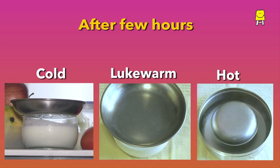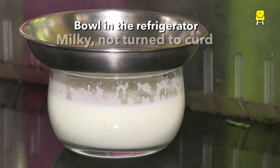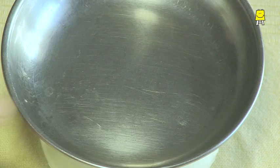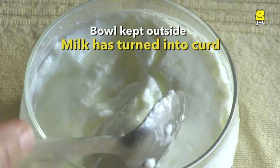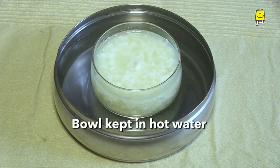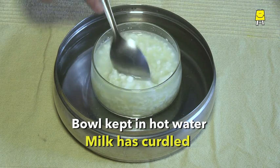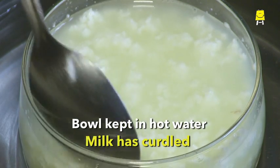After a few hours, it's time to check — has the milk in the three bowls turned into curd? The milk kept in the refrigerator is still milky; it has not become curd. The bowl with lukewarm milk left outside has turned into curd. The third one with very hot milk has separated into a watery liquid and a white granular substance.